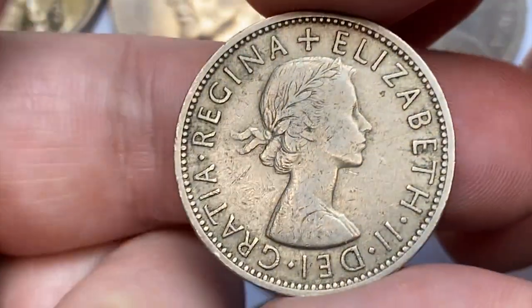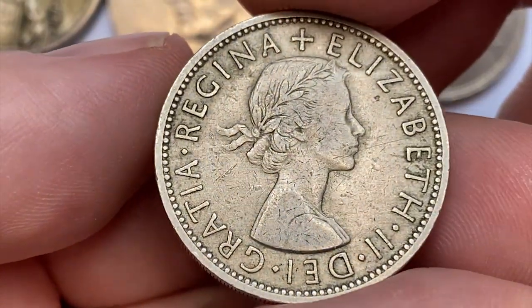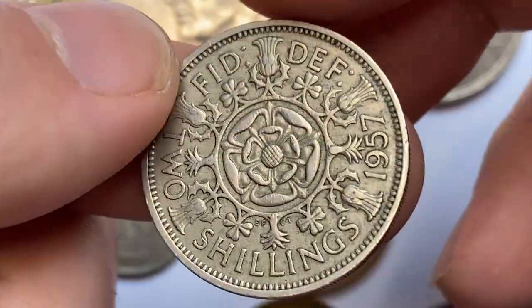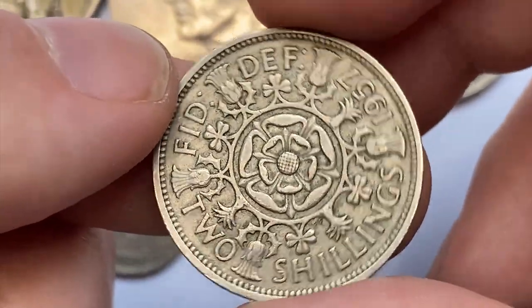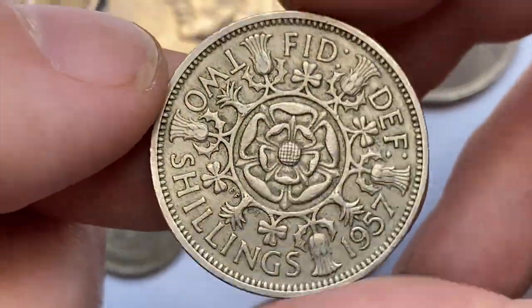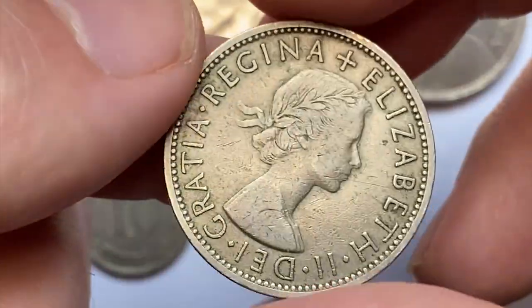Here is a 1957 florin, or 2 shillings, from the United Kingdom. The Royal Mint struck over 33 million of these, so they are not difficult to find in circulated condition. Mint state specimens, especially MS65 and above, are worth over $50.